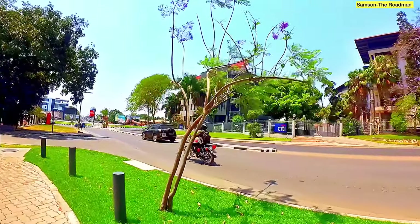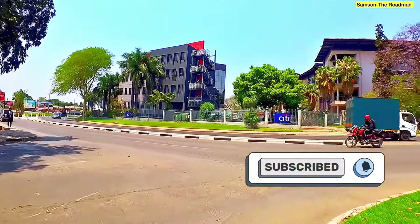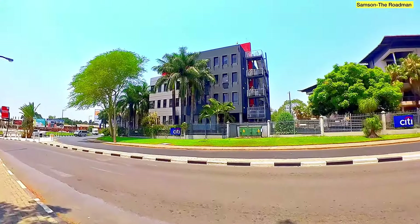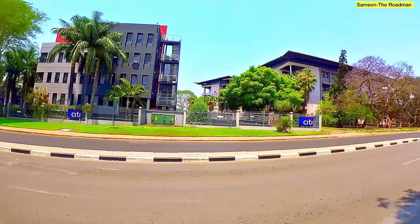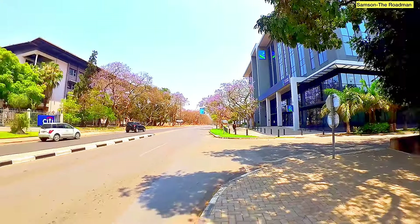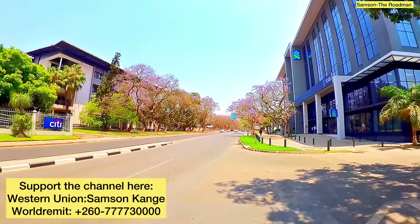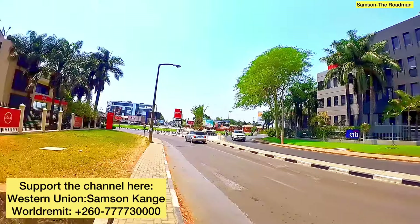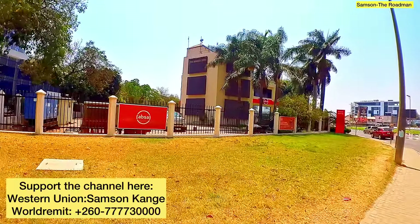But then here again we've got another beautiful CITI building of some kind. This place is really, really beautiful — it has lots of nice buildings. There's Menu Center over there and then there's this new building as well. You can really tell that Lusaka is actually developing. Look at the beautiful flowers from those trees. And then there's the ABSA Bank over here in Long Acres — take a look at that beautiful building.